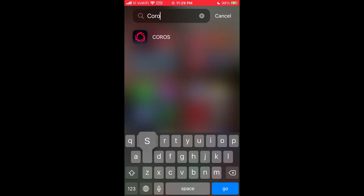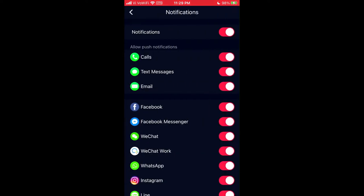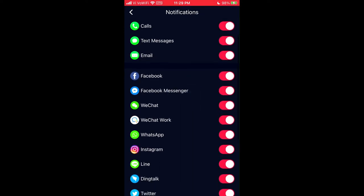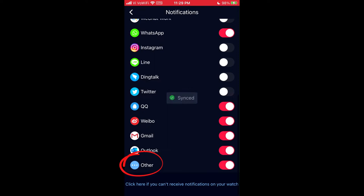Now let's go over to the Coros app on your phone. Click on the watch icon on the bottom right-hand of the screen, then notifications — here's where you can toggle those notifications on and off. You can have everything turned off, everything turned on, or specify which applications you'd like to receive notifications from. You can also select the 'other' option at the bottom, which means anything not explicitly listed above will still send you those additional notifications.